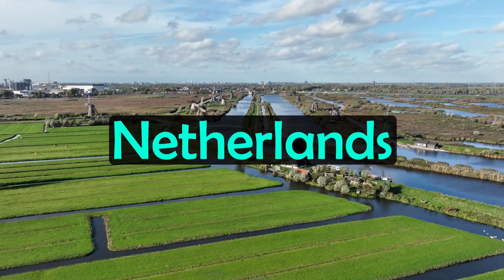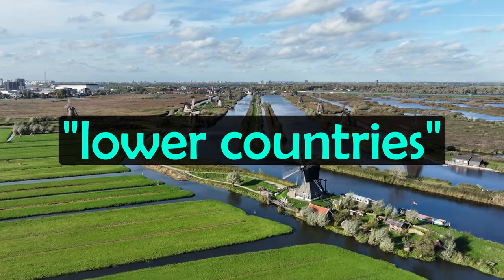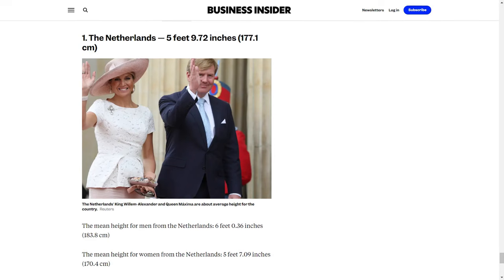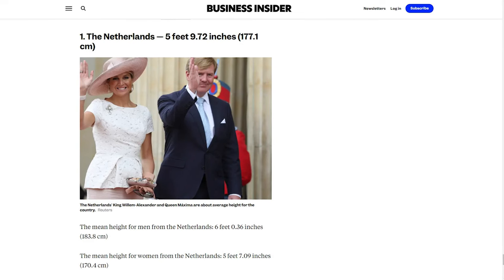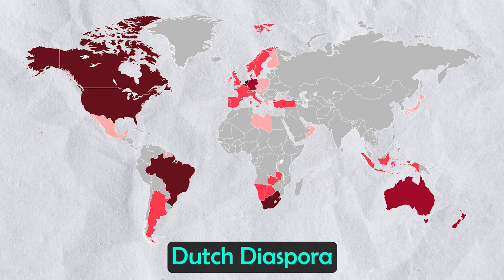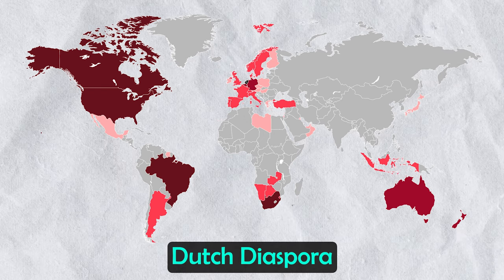The word Netherlands literally means lower countries, which is in reference to its low elevation and flat topography. The people are much taller than the landscape though, as Dutch people are the tallest in the world. Outside of the Netherlands itself, people with Dutch ancestry are found across the world, notably in places such as the United States, South Africa, Canada and Australia.